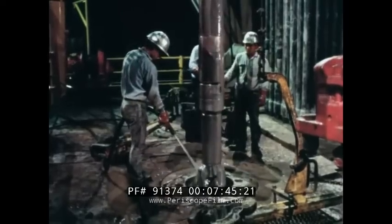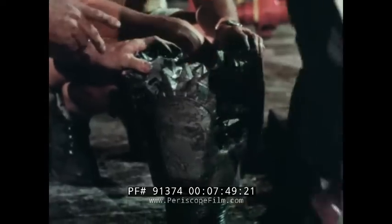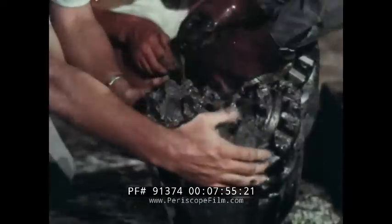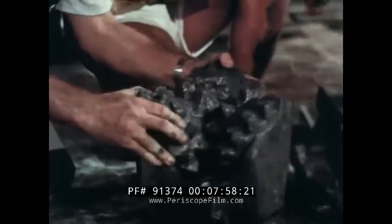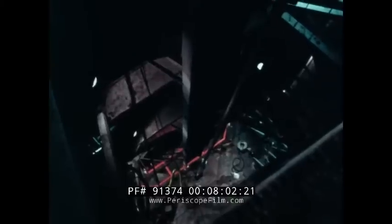At last, the worn bit comes into view. The new one stands ready. The bit is changed and down goes the drilling string, 90-foot length by 90-foot length. Round the clock and round the world, the drilling goes on. As night falls in Borneo, it's still blazing afternoon in Southeast Arabia. Misty morning in the North Sea, as the helicopter brings in the relief shift to a rig that's drilling not for oil, but for natural gas, which is a close relation of oil. And in the Arctic, tomorrow's icy dawn has already begun.